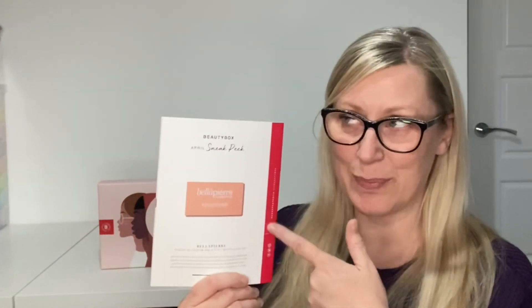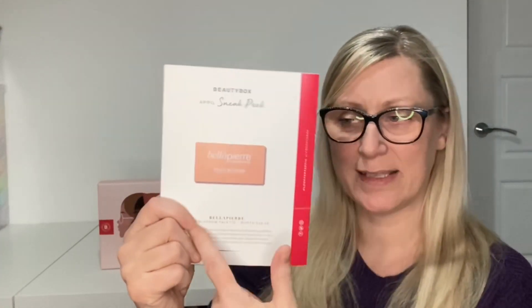Inside is a booklet telling you about the products, plus some little features, and on the back there's a sneak peek for next month — April. The sneak peek is a Bella Pierre Peach Blossom Palette, worth £28.99, with three shimmer and one matte shade — a four-pan palette that could be a really good travel palette. It has a mirror in it as well. I do like shimmers, so that's right up my street and I'm tempted to stay subscribed.